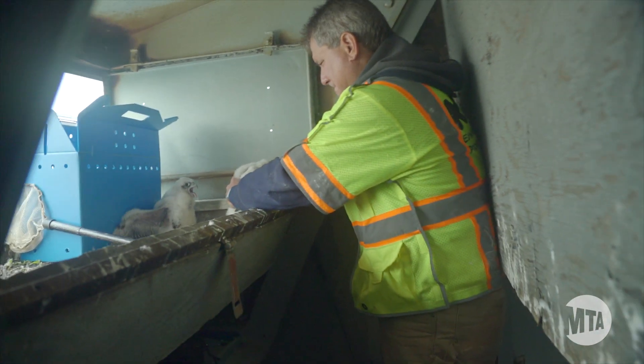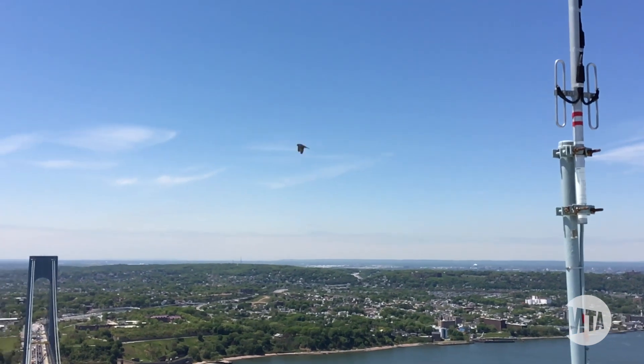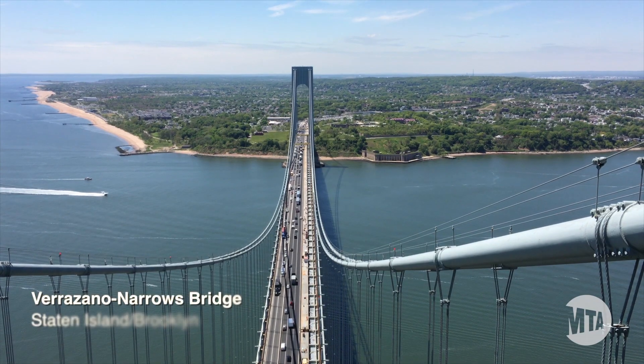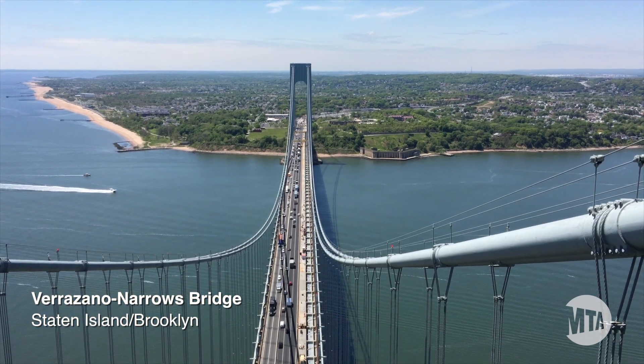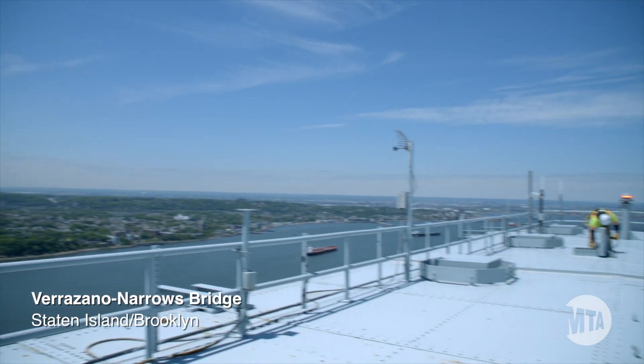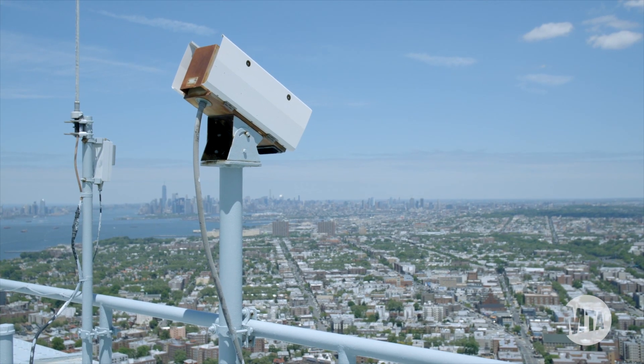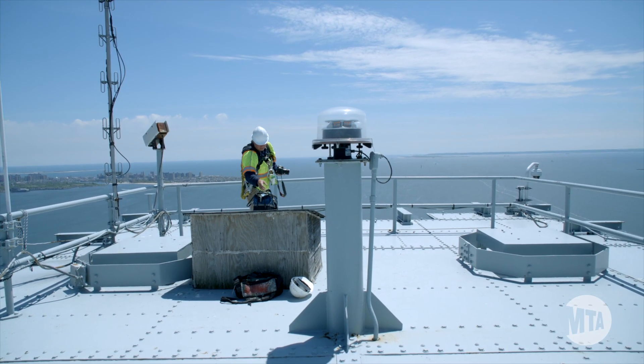We have approximately 20 pairs in the New York City area — that's the five boroughs. They like high places: the tops of bridges, tops of tall buildings where there aren't a lot of people. They'll stay away from residential buildings for the most part. They like it where it's quiet, and also where they get a good view so they can watch for their prey, especially over bodies of water. We have the perfect environment for them.